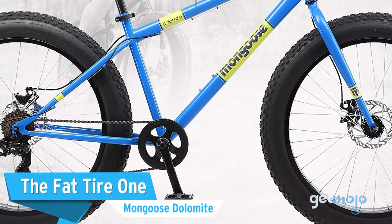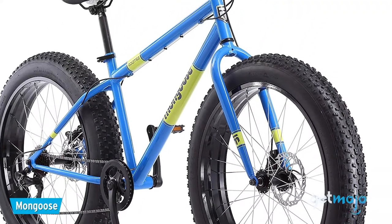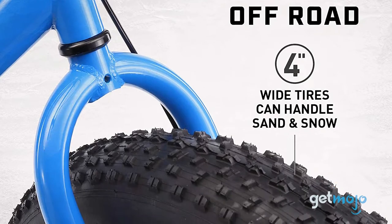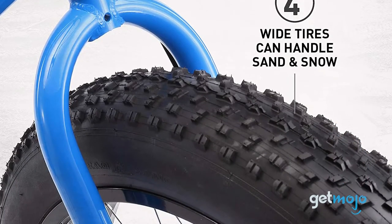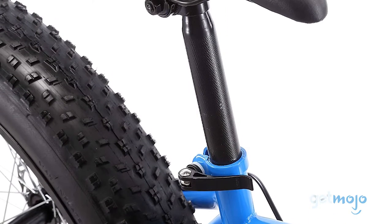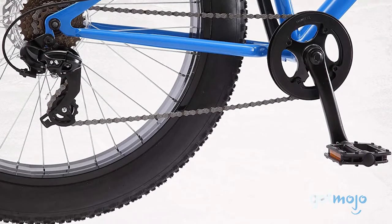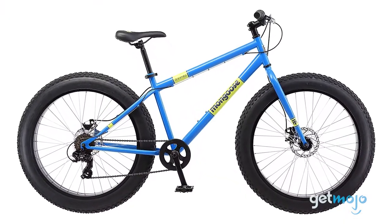The Fat Tire one — the Mongoose Dolomite. We're going from casual to more hardcore next, as we take a look at the fat tire Mongoose Dolomite. Why would you buy a bike with chunky tires? Well, fat tire bikes are for those who want to explore more treacherous terrains and weather conditions, from muddy, snowy tracks to rocky hills. This Mongoose model has a sturdy steel frame and seven gears to help you traverse varying landscapes, and while these bikes can be a little tougher to master, they're perfect for those who want to head off the beaten track.